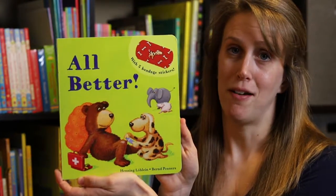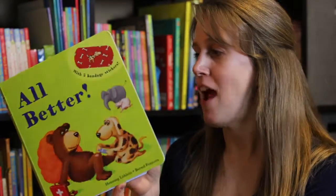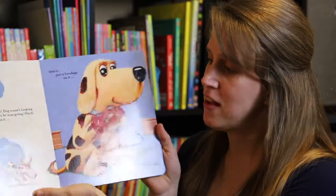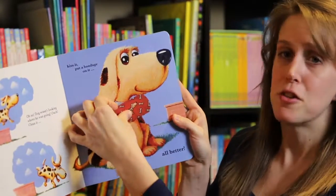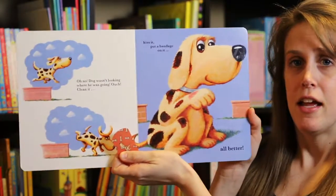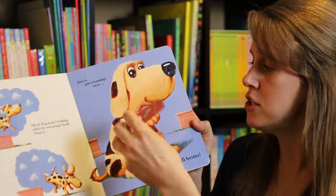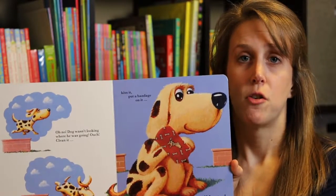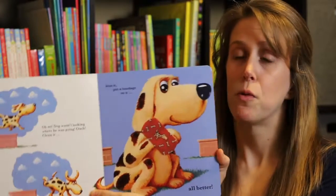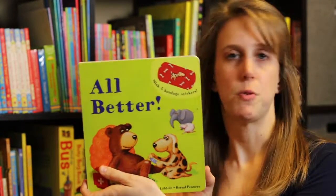The absolute favorite book in the Taylor household is 'All Better.' If you have young children, I would say four and under, this is a must-have. It teaches kids compassion. The tagline through this book is: ouch, clean it, kiss it, put a bandage on it. This little dog got hurt — he got a boo-boo — and your child's job is to wipe it clean, kiss it, and then take this removable bandage and put it right on the boo-boo. If the bandage loses its stickiness, you can run it under cool water and it gets its stickiness back. Highly recommend this for any kid under four years of age. This one goes for $12.99.